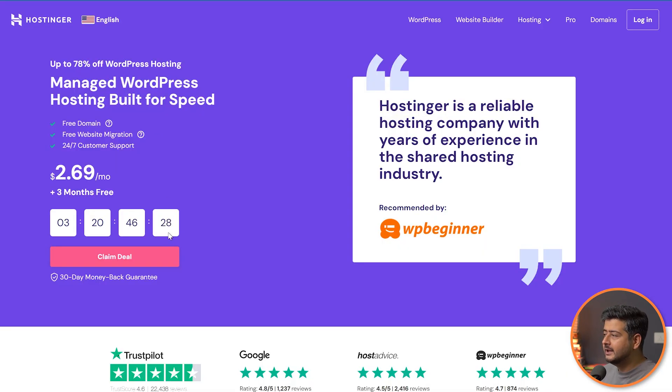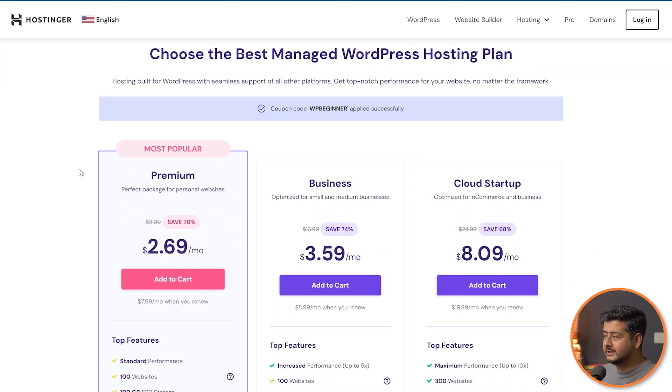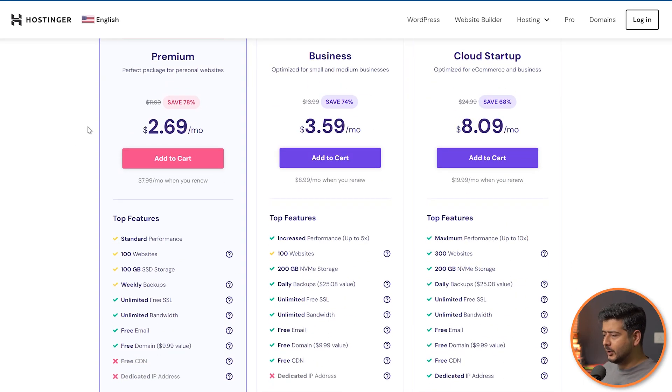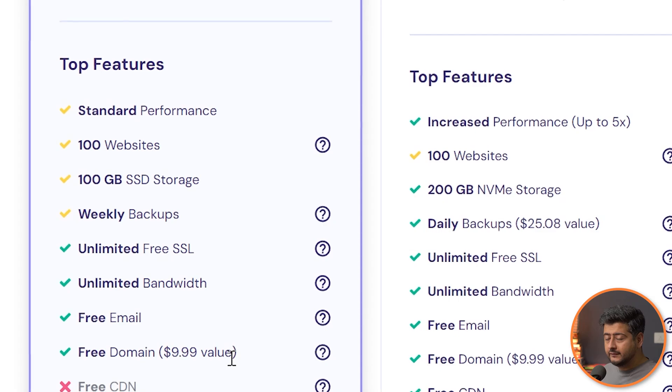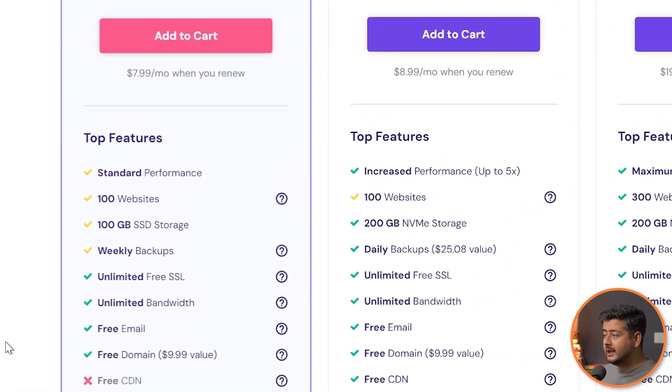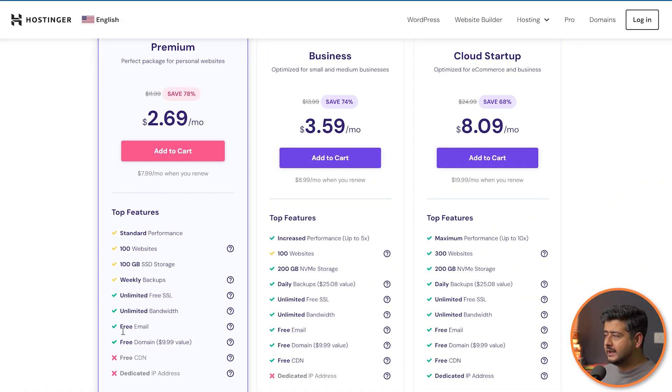If you go to Hostinger, they also offer an amazing price on hosting. Claim the deal, scroll down to the pricing page, and you'll see a similar price. You can build 100 websites, get weekly backups, a domain name for absolutely free, and also free email — and in this case you get multiple email addresses. So if you're already hosting, your hosting will likely give you at least one email address for absolutely free.